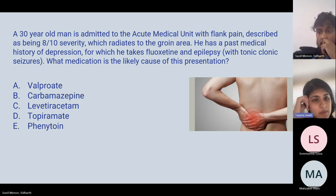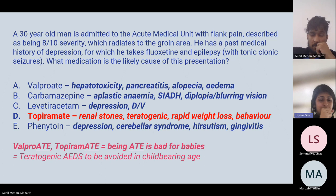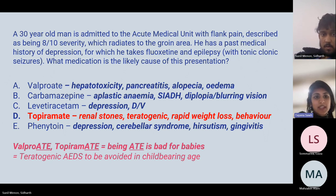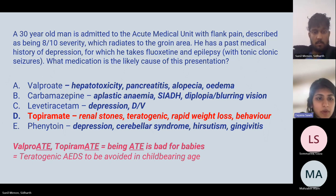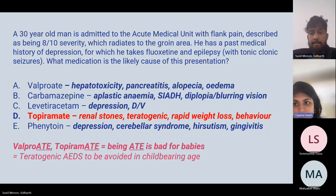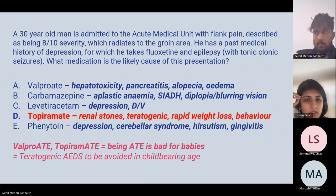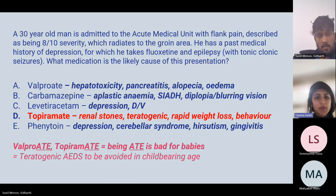The answer to the side-effects question is topiramate — it is associated with renal stones. The combination of valproate and topiramate should be avoided in women of childbearing age. Phenytoin is very teratogenic and can lead to fetal hydantoin syndrome.